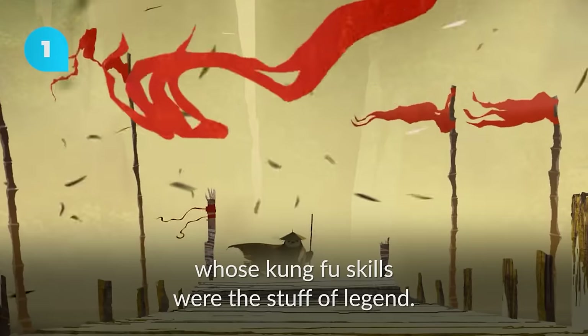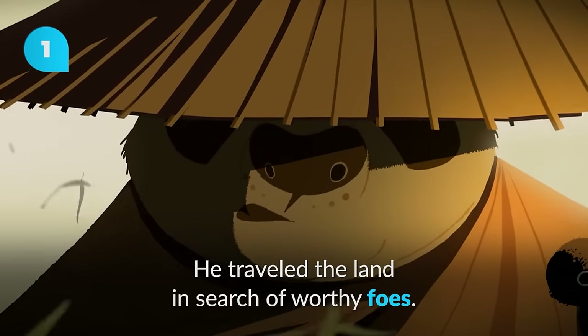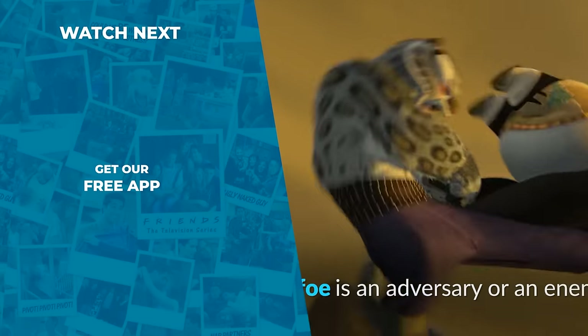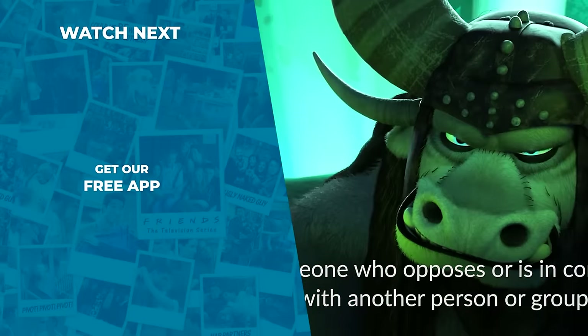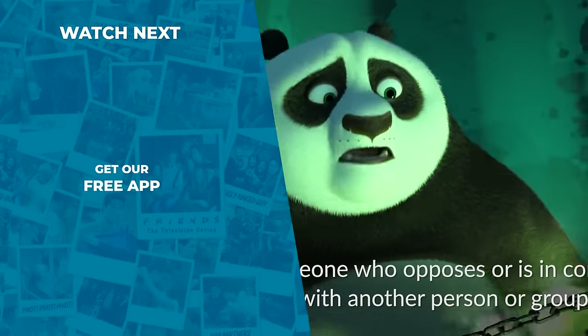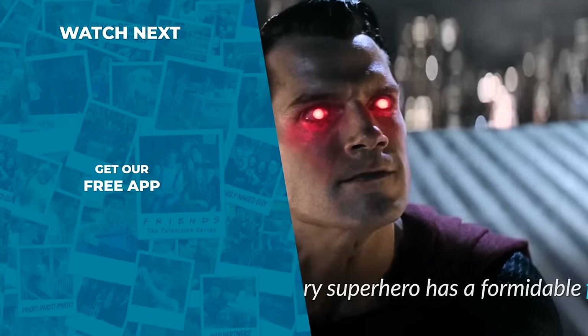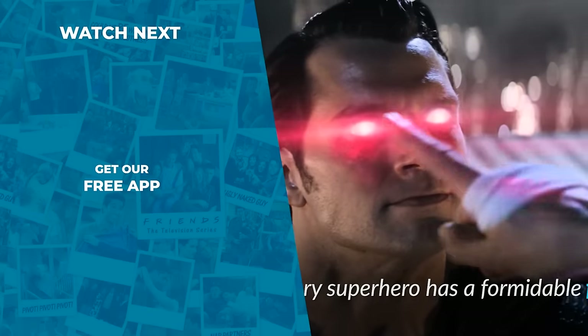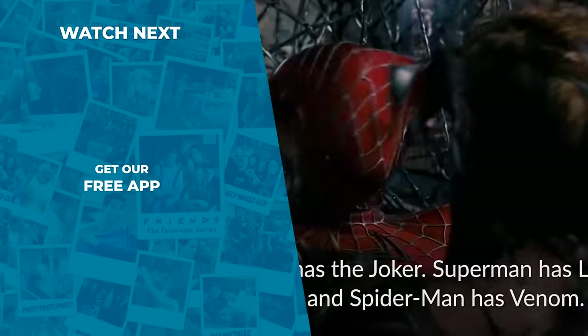Whose kung-fu skills were the stuff of legend. He traveled the land in search of worthy foes. A foe is an adversary or an enemy — someone who opposes or is in conflict with another person or group. For example, every superhero has a formidable foe: Batman has the Joker, Superman has Lex Luthor, and Spider-Man has Venom.